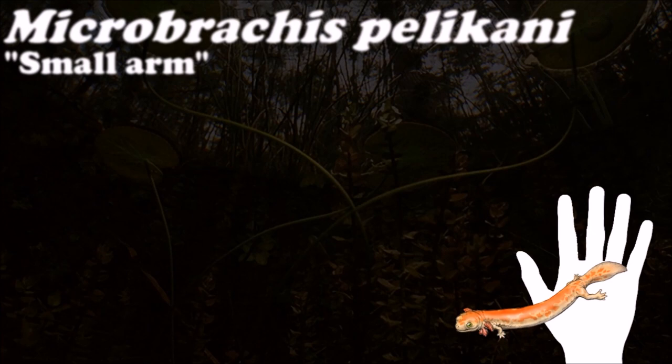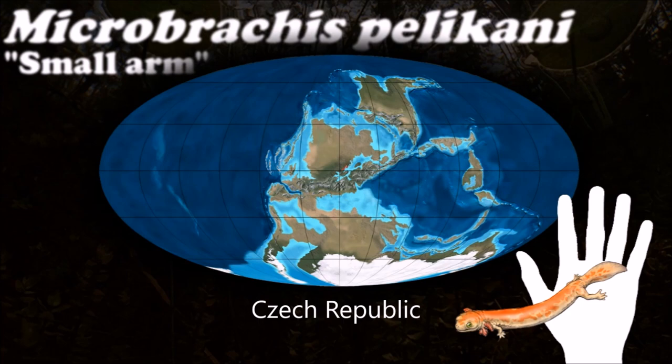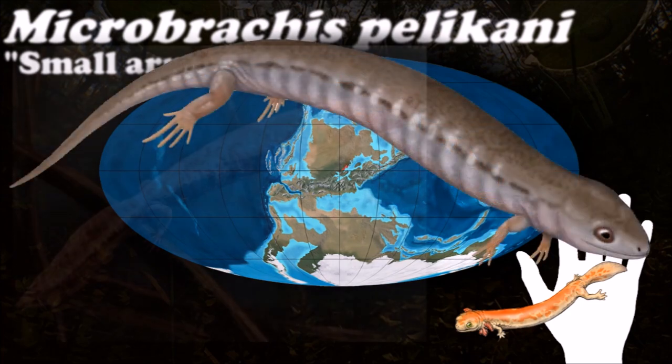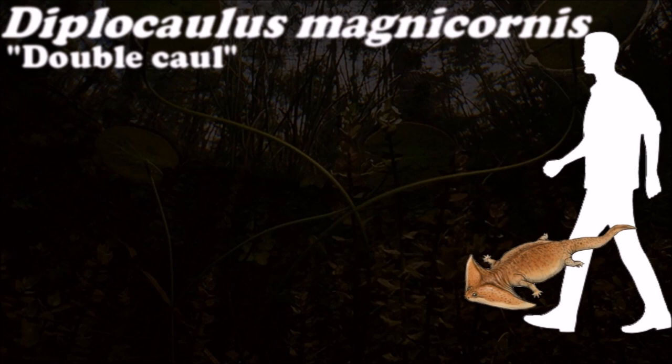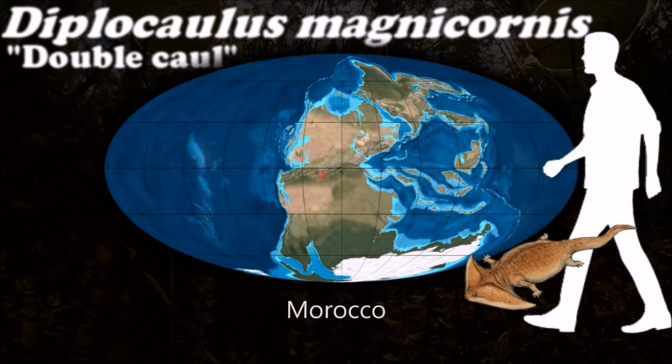All Lepospondyls are characterized by having simple, spool-shaped vertebrae that did not ossify from cartilage, but rather grew as bony cylinders around the notochord. Many hypotheses suggest they are the ancestors to the modern amphibians. The wide head of Diplocaulus could have acted like a fin, helping the creature glide through the water.